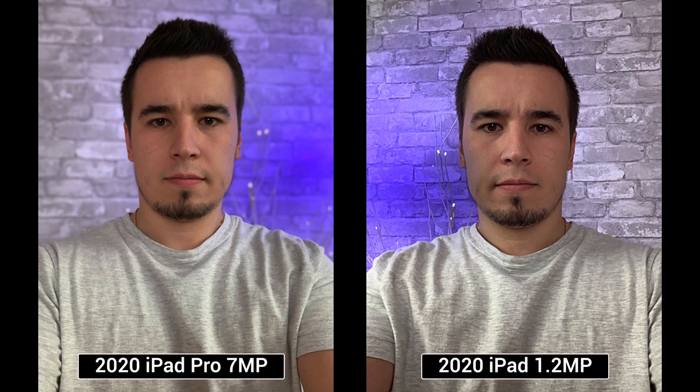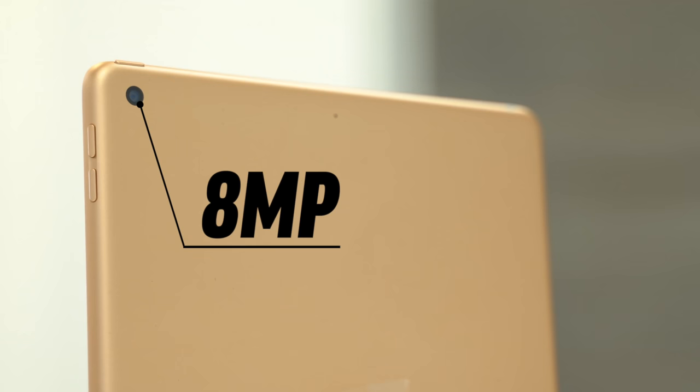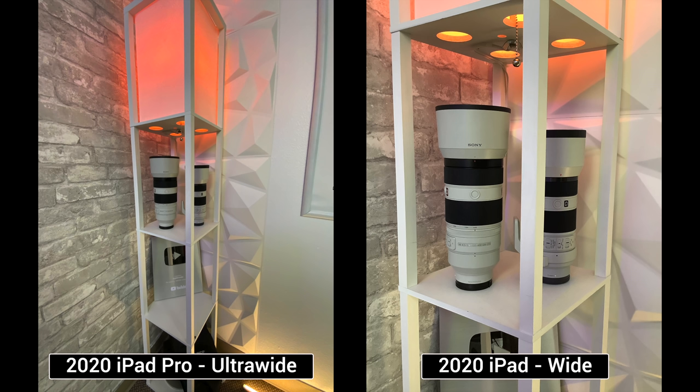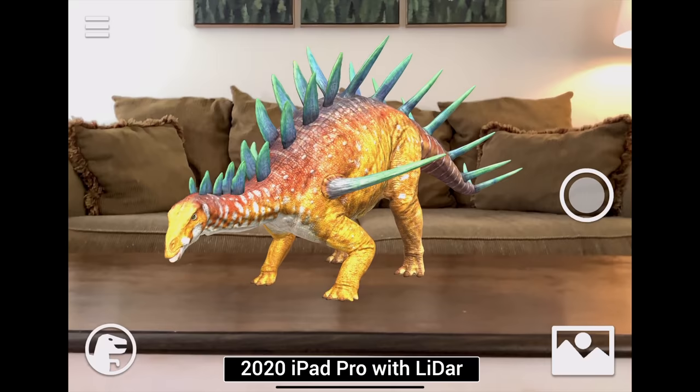The cameras aren't as important, but the Pro comes with a 7-megapixel camera on the front instead of 1.2 megapixels on the basic iPad, as well as a 12-megapixel camera on the back instead of 8 megapixels, allowing for really sharp photos. The iPad Pro also now gets an ultra-wide lens, which is a nice little bonus, and you get the new LiDAR scanner, which is useful for augmented reality apps and other things like that.